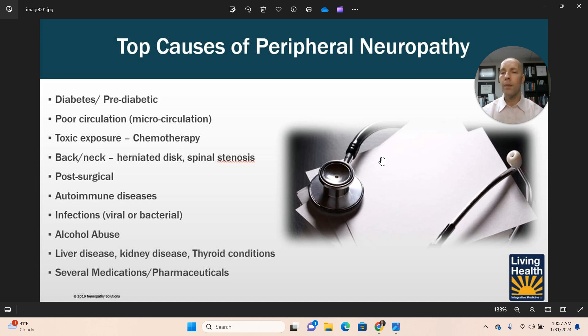Autoimmune diseases are also a cause. There are many different autoimmune diseases — you may have heard of rheumatoid arthritis, celiac disease, Hashimoto's thyroiditis. These are just a few of the hundreds that exist. When you have an autoimmune condition, your immune system has lost regulation and is actually attacking your own body tissues, and it can attack your nerves. We do see this in many cases, and there are some very valuable tests we can use to determine if this is actually happening.